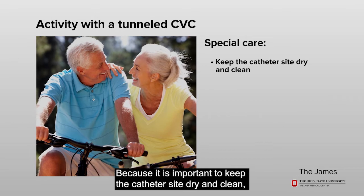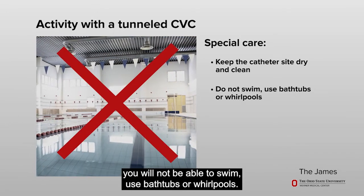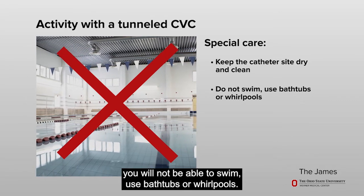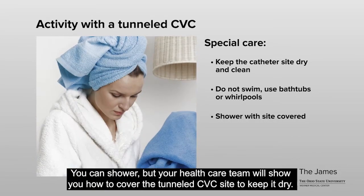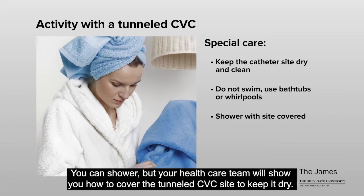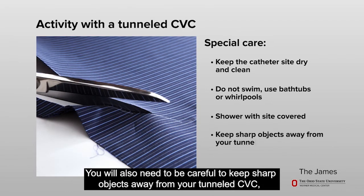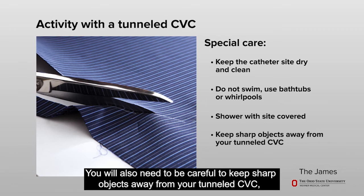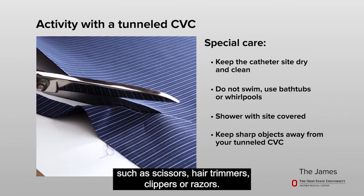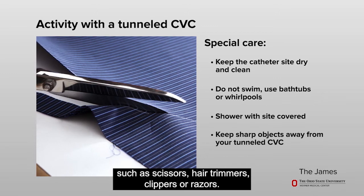Because it is important to keep the catheter site dry and clean, you will not be able to swim, use bathtubs, or whirlpools. You can shower, but your health care team will show you how to cover the tunneled CVC site to keep it dry. You will also need to be careful to keep sharp objects away from your tunneled CVC, such as scissors, hair trimmers, clippers, or razors.